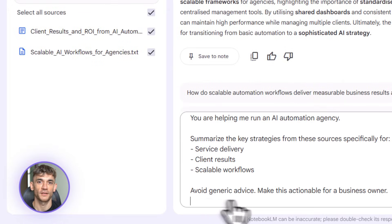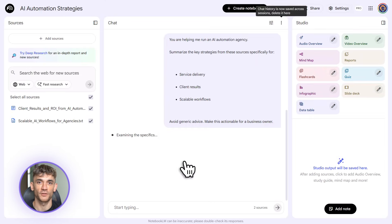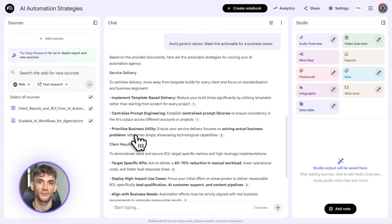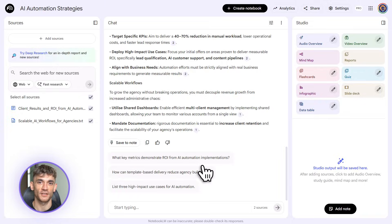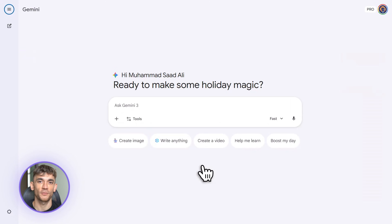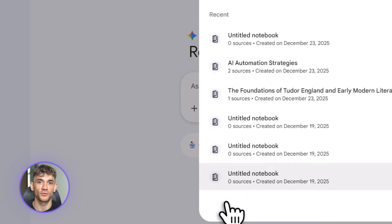Let me break down what just happened. Google rolled out Gemini 3 integration, data tables that auto-extract from your sources, and a complete visual pipeline that turns research into finished deliverables in seconds. Most of this is available on the free tier right now. The data tables are rolling out to pro and ultra subscribers first, but everything else you can use today.